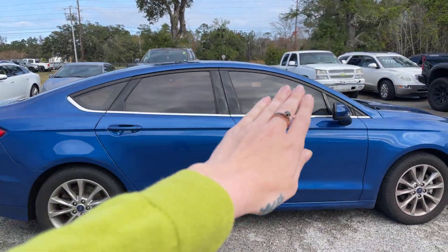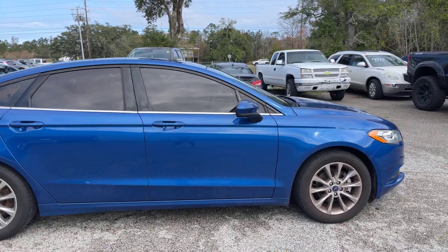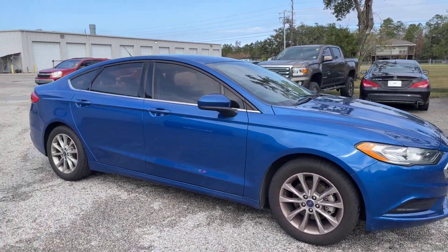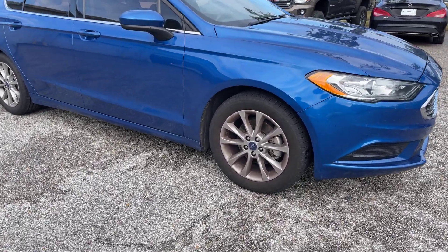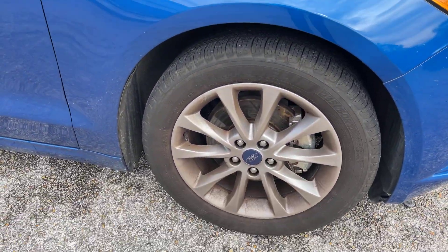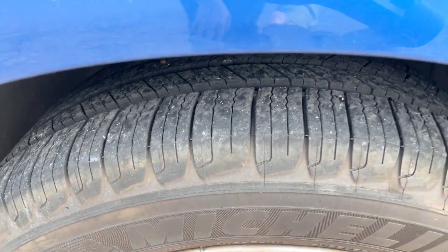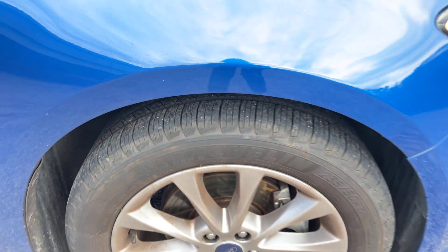It does have the window tint already on it, which is very helpful in the summertime. All the tires look like they're in pretty good shape. The wheels obviously need cleaned, but they'll get that all gussied up in detail. I'll get you a good look at the tires here — they have great tread left on them.